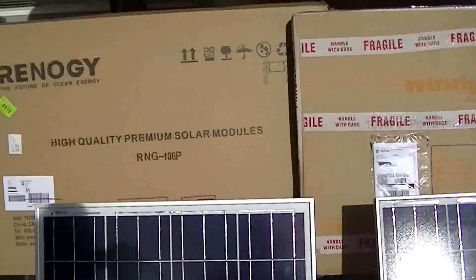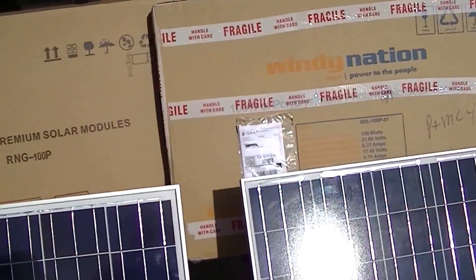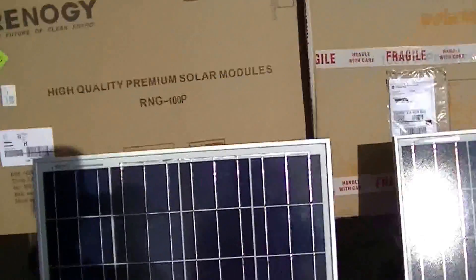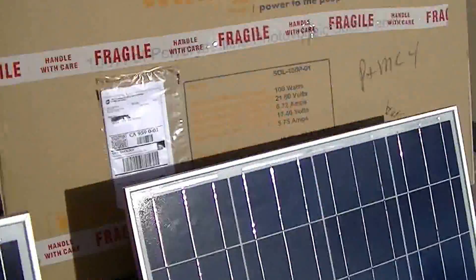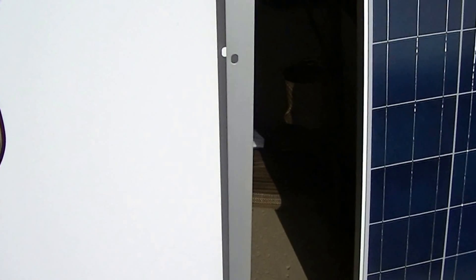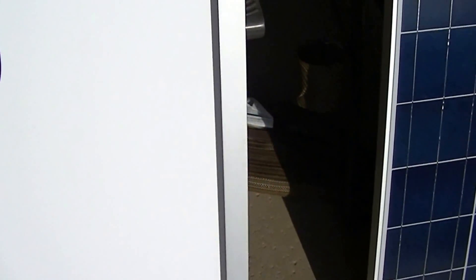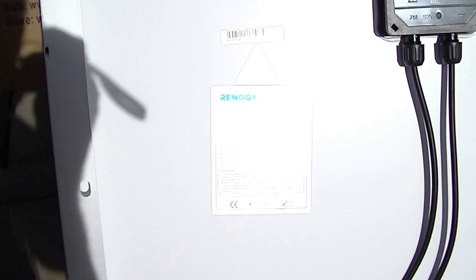Hi, this is my comparison of the Renogy 100 watt solar panel and Windy Nation's 100 watt solar panel. They're both identical in just about price and all their specs. I wanted to do a real world test and see what I could find with load and voltage.